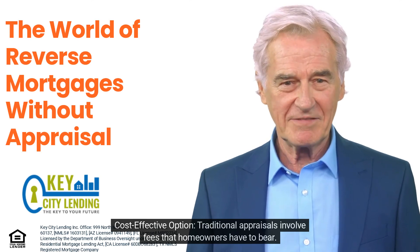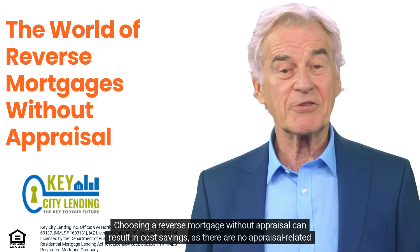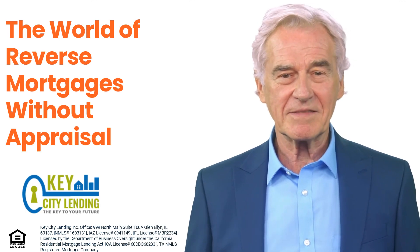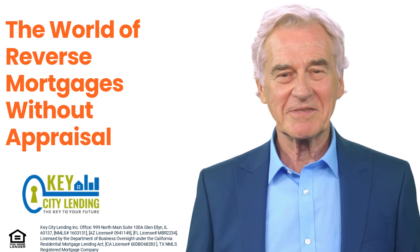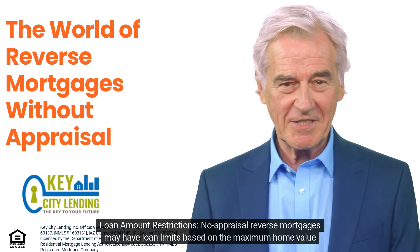No-appraisal reverse mortgages are also a cost-effective option. Traditional appraisals involve fees that homeowners have to bear. Choosing a reverse mortgage without appraisal can result in cost savings, as there are no appraisal-related expenses to worry about.